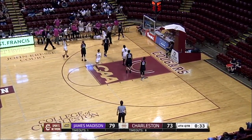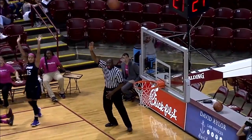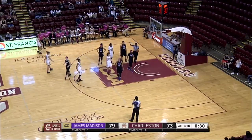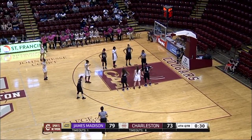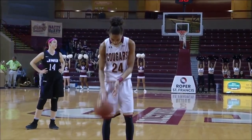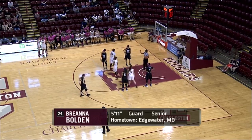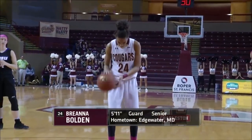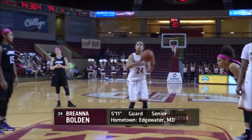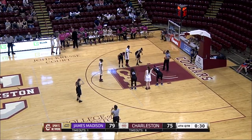Here's a three from Bolden — she gets fouled, and that foul will be on number 15, Barrier. That's her fourth. Wish that would have gone in — that would have been a huge bucket. So Bolden will step to the line. The senior captain, CAA preseason first team, gets the first one to roll in. Senior guard from Edgewater, Maryland — make it two in a row. Now 24 points for Bolden.